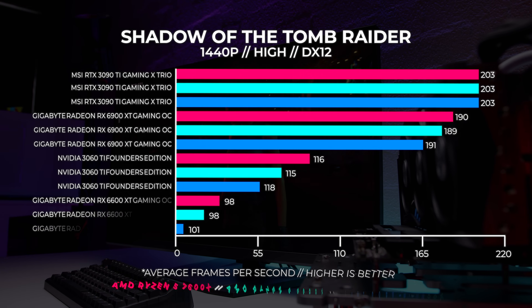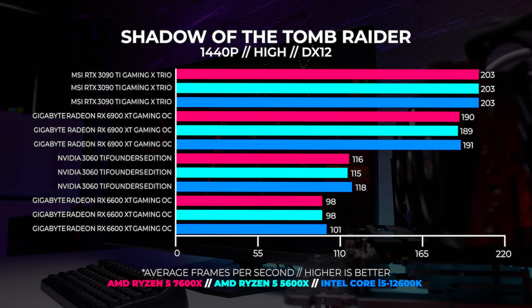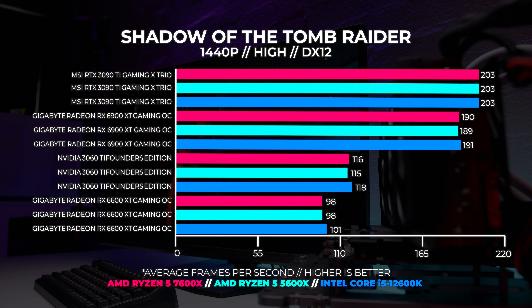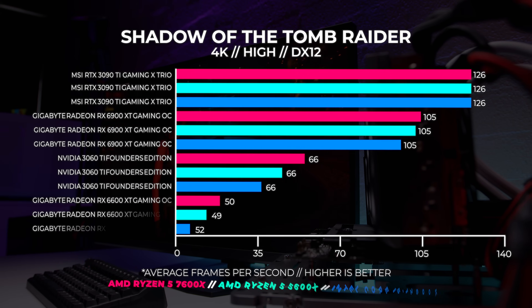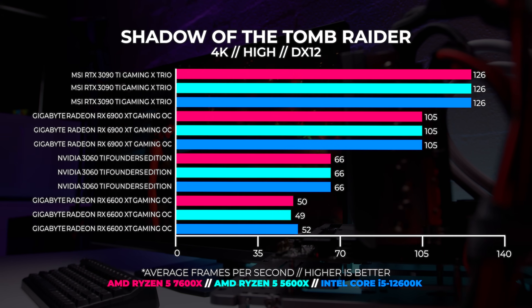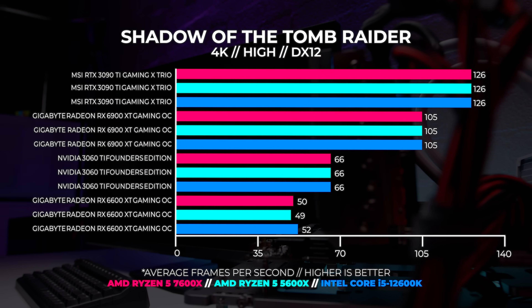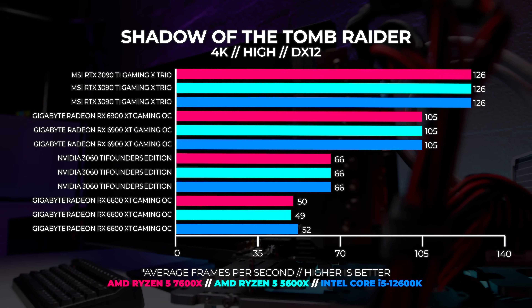At 1440p we become a little more GPU bound and most performance metrics start to even out across the board. At 4K we hit that hard GPU ceiling and the results across the board even out once more — there wasn't even a single frame of difference between any of the benchmarks except for the 6600XT.